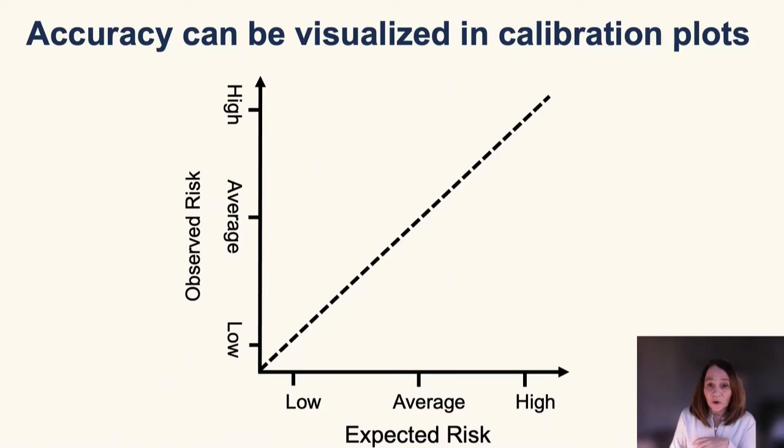The accuracy of the test can be visualized using calibration plots, which plot the expected risk in each group against the observed risk. If calibration is good, the observed and expected risk will be equal and all the dots will fall along the diagonal line.